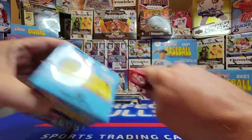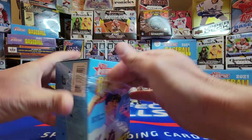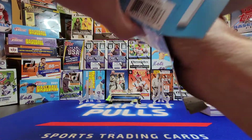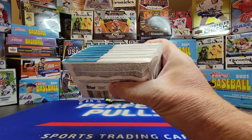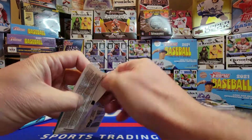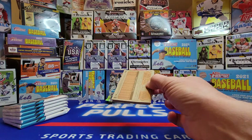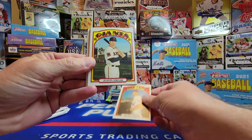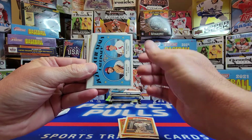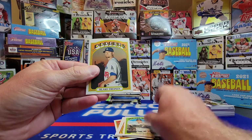We'll get in here real quick and do a quick rip of the 2021 Topps Heritage. Put that pack on top and get into pack number two — even though this is really pack number one. Jacob deGrom, Smoke — or Smoak — whatever, Robert, Hernandez, Gardner.